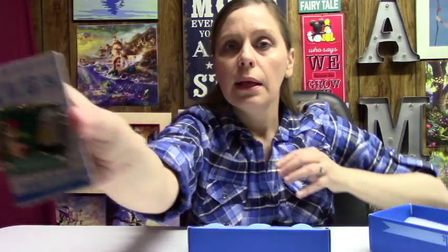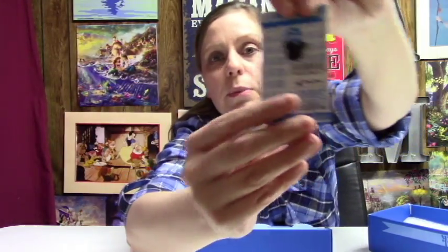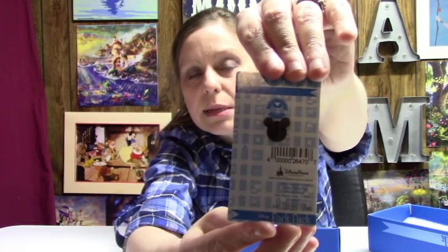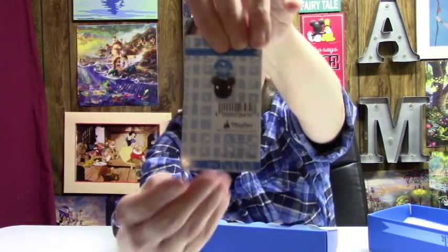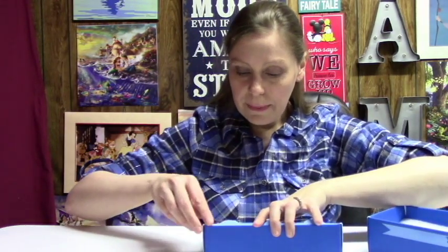This is a limited edition Little Mermaid pin with Miss Ursula. And if you flip them over, they have the Disney Parks tags on them too, because that's where they came from.